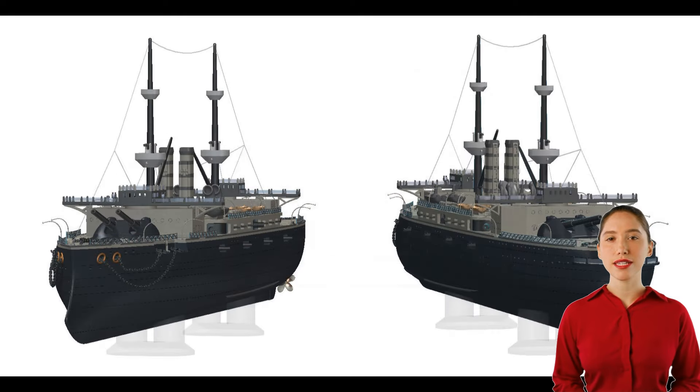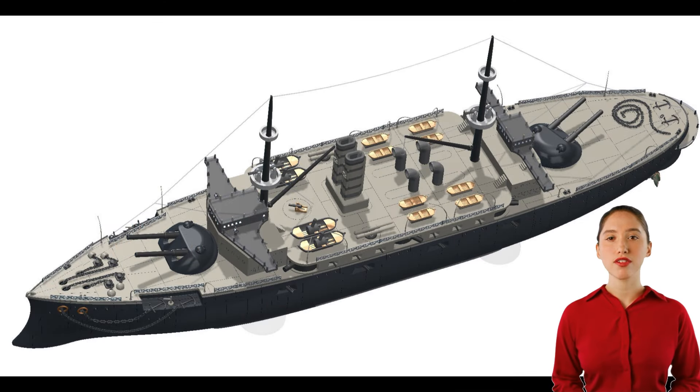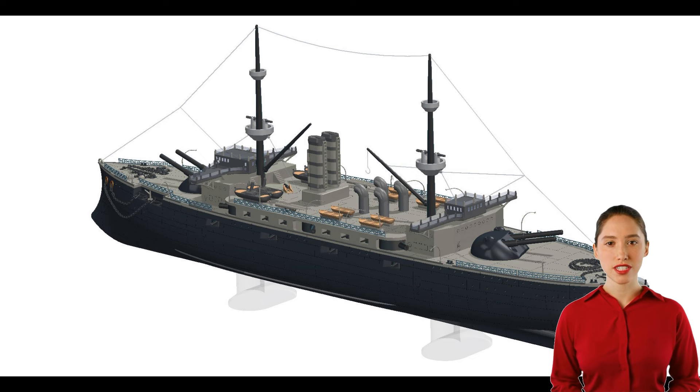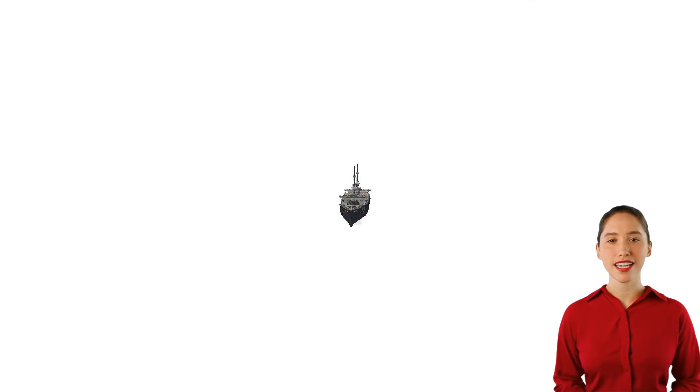They had a displacement of around 14,900 tons and a length of approximately 421 feet. Their armament included a main battery of four 12-inch guns in twin turrets fore and aft, a secondary battery of 12 six-inch guns, and smaller guns and torpedo tubes for close range defense. The armor consisted of a belt up to nine inches thick, deck armor up to four inches thick, and heavily armored gun turrets and barbettes.